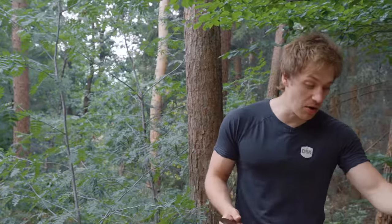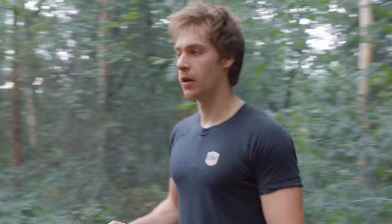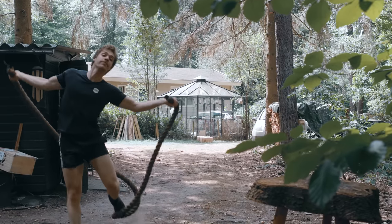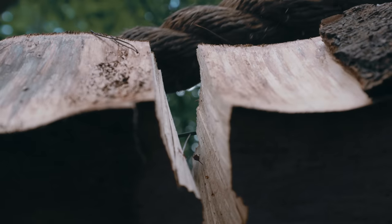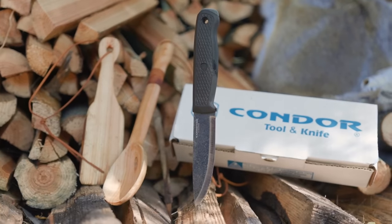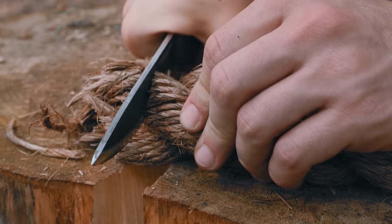That is really good — it only takes 150 grams to cut that wire. I would not expect that from a knife in this price class. For this test we took out the Condor Terrasaur to test this knife against. Same price, different steel. How will it perform?